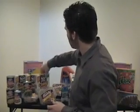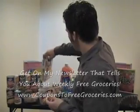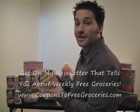Granola bars — great deal. We got them for a buck and stocked up on tons of those. We've got granola bars that will probably last us half a year.